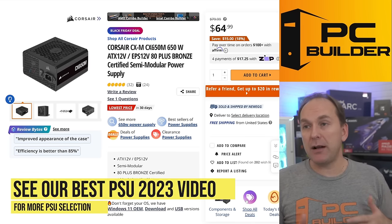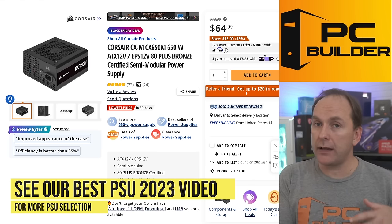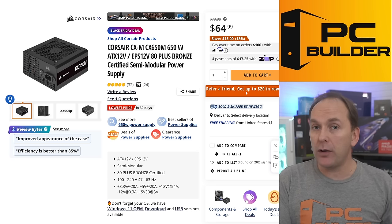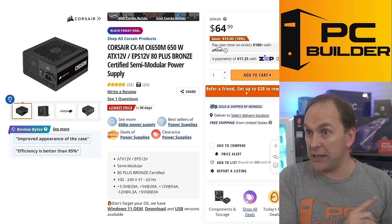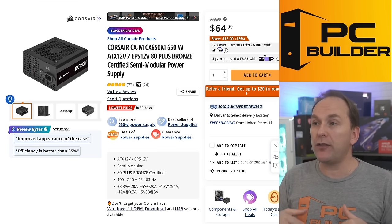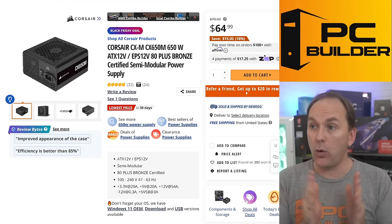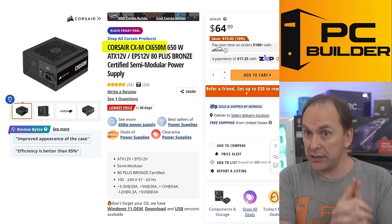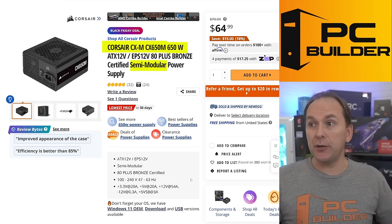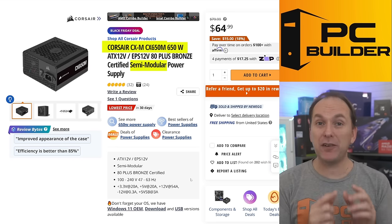For the power supply, we really only need about 600 watts. I could have gone with the Seasonic Prestige unit I've been recommending for about $51, but that's on the speculative tier list. Instead I chose one with full reviews and data: the Corsair CX-M 650, a semi-modular 650W unit by Corsair — really, really good quality for $65.